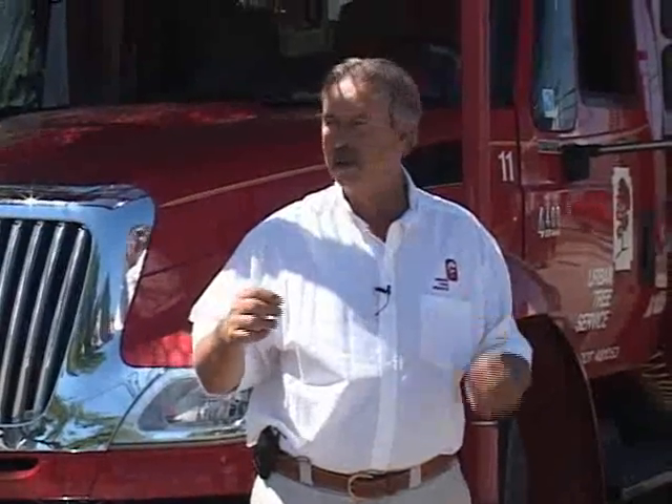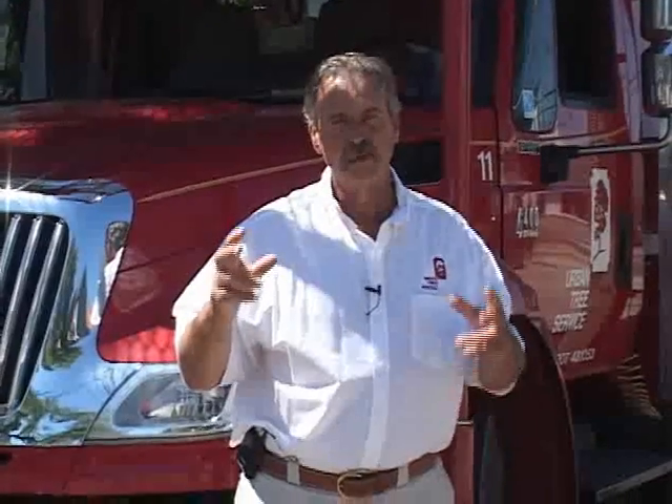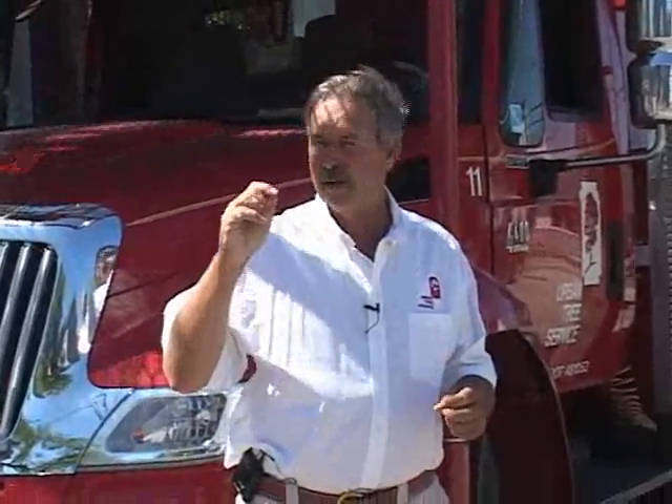What we do is we come in and we evaluate all the plants, the shrubs, the trees, and then do a restorative pruning to restore the landscape so it's not only safe but cosmetically pleasing and ensures the health and quality of those plants for years to come.